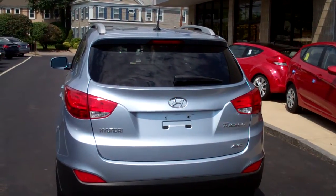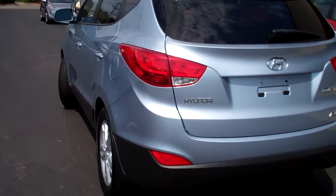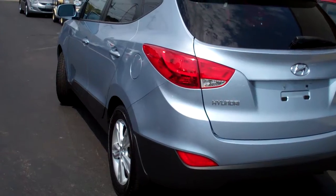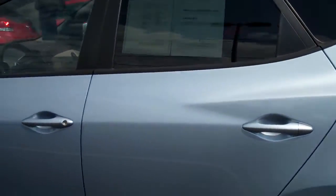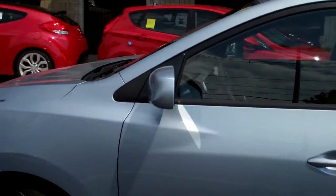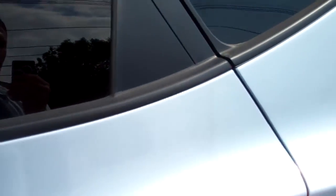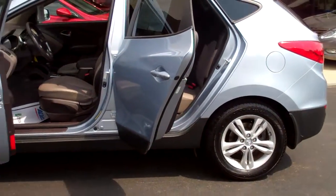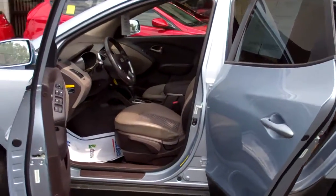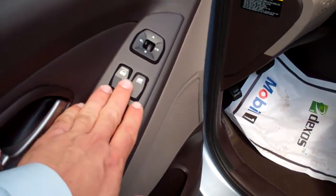This one right here is certified by us — we're a certified Hyundai dealer located right outside of Boston. This has the balance of the five-year, 60,000-mile bumper-to-bumper, as well as the balance of the 10-year, 100,000-mile powertrain. The vehicle is perfectly clean, beautiful, with a nice silvery-blue color. We're going to open the door and check out the inside — open both doors on this side — and you'll see this vehicle is fully equipped with power windows and power door locks.